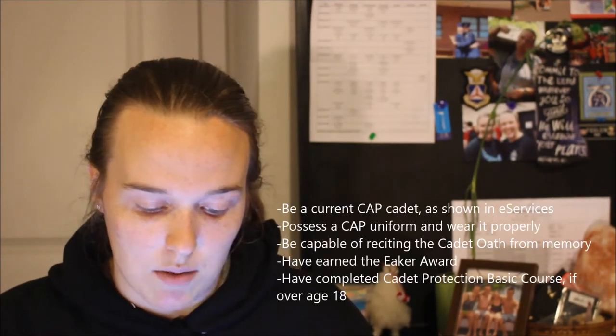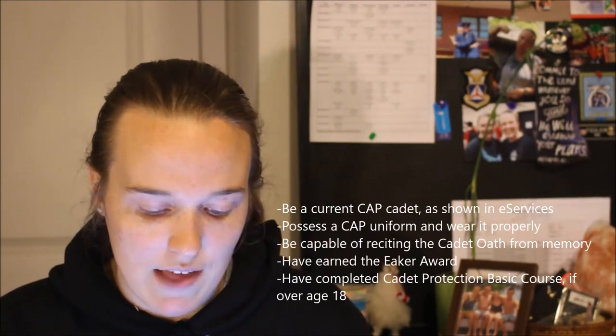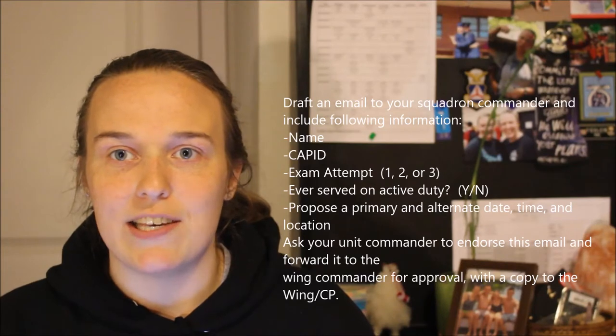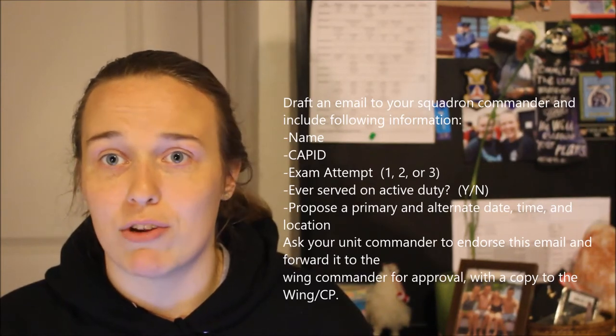The prerequisites for attending SPOTS are pretty straightforward, straight from the website: be a cadet, know the oath, be an eager cadet, and CBPT if you're over 18. To actually do it, you just send an email to your squadron commander. I would CC your DCP or whoever you're friends with at the upper wing level, because it'll make things faster. I would schedule this about a month in advance, because my proctor had to drive three hours. You can find all the details on Stripes to Diamonds — I'll link it below.